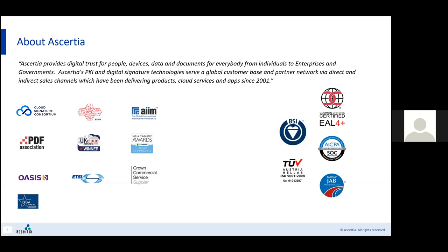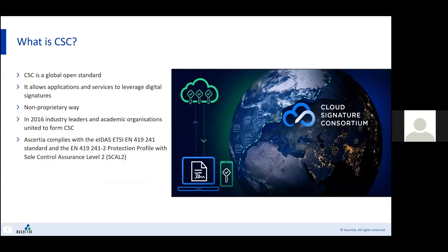Let's move on and have a look at the Cloud Signature Consortium, or CSC. CSC is a global open standard. It allows applications and services to leverage digital signatures, and it does that in a non-proprietary way — and that's the key thing here. That means you can have multiple third-party business applications interacting with multiple TSPs or QTSPs to perform a digital signature using centrally held keys.